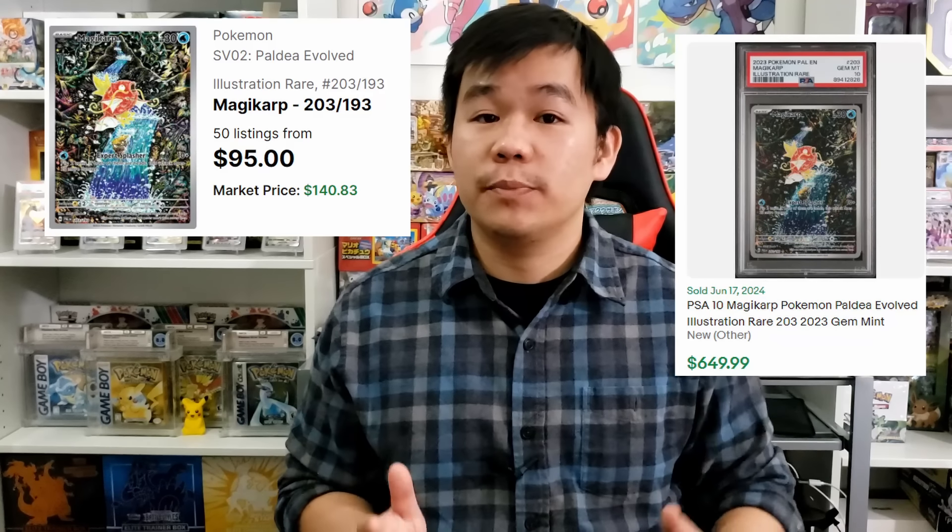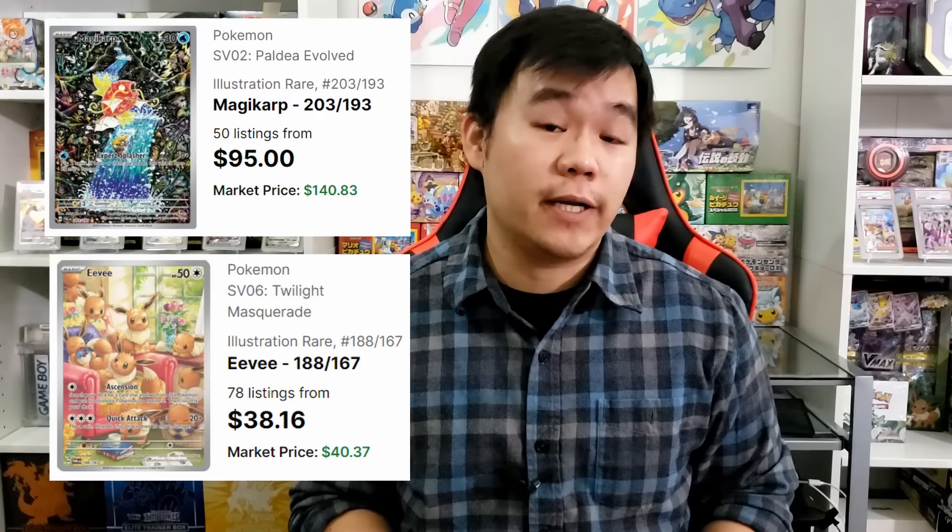That raises questions for some of the less popular but still very popular illustration rares. The Eevee from Twilight Masquerade is currently going for between $40 to $50 for a near mint ungraded copy. It's just as challenging to pull — I've cracked open close to 200 booster packs of Twilight Masquerade and pulled only one illustration rare Eevee. It's very possible that if you crack open 200 booster packs you might not find a single one. If you open up a booster box you're probably pulling only two to three illustration rares total, so it's quite challenging.